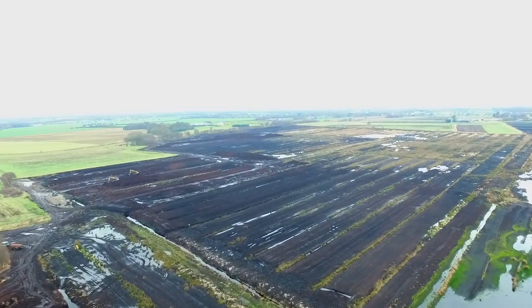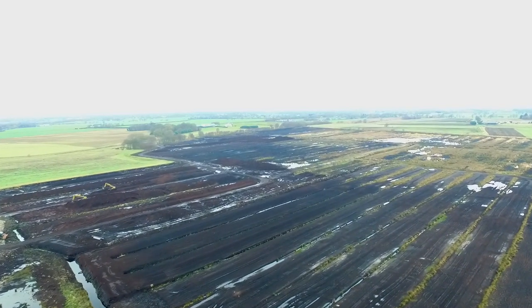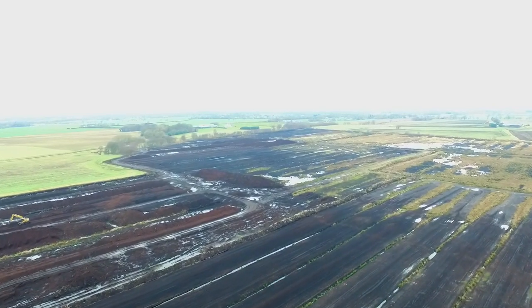Peatlands — the largest natural terrestrial carbon store. Often regarded as wastelands, these highly undervalued habitats have been heavily exploited over the years.